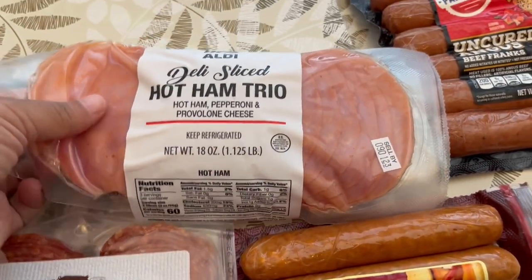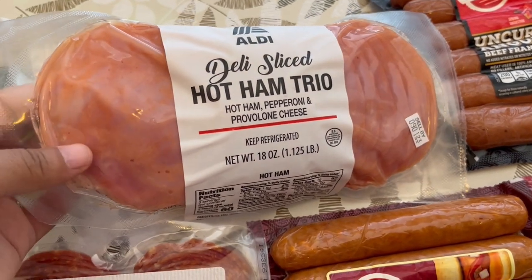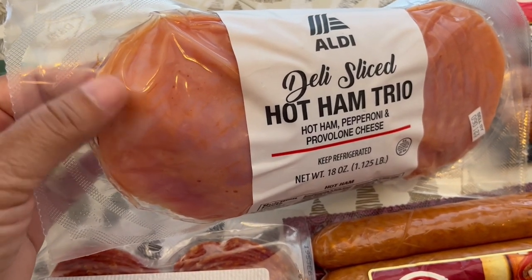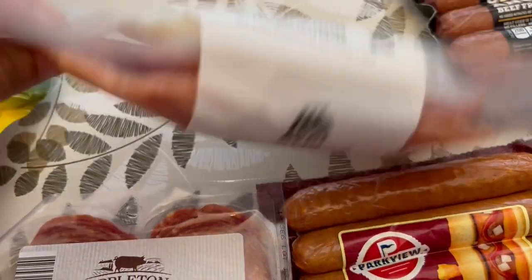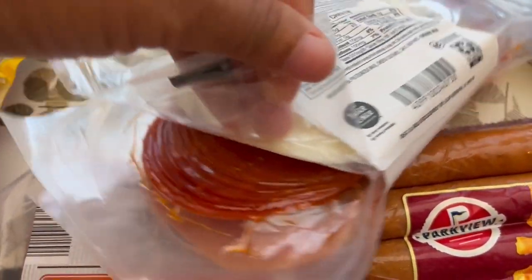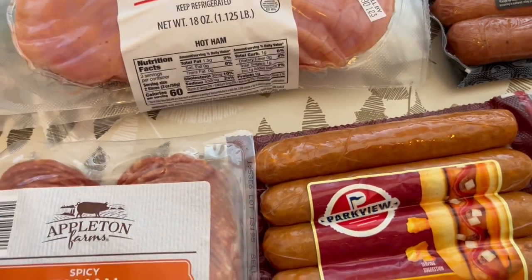I also grabbed this — I've never seen this before. It's a hot ham trio. You can see that the ham has a little bit of a red tint to it, and I've never had hot ham so it sounded really good to me. There's also some provolone in there and some salami right under there as well, so I wanted to give that a try.